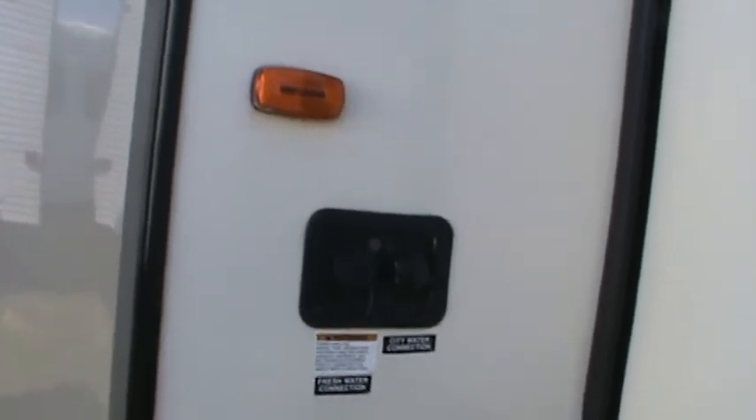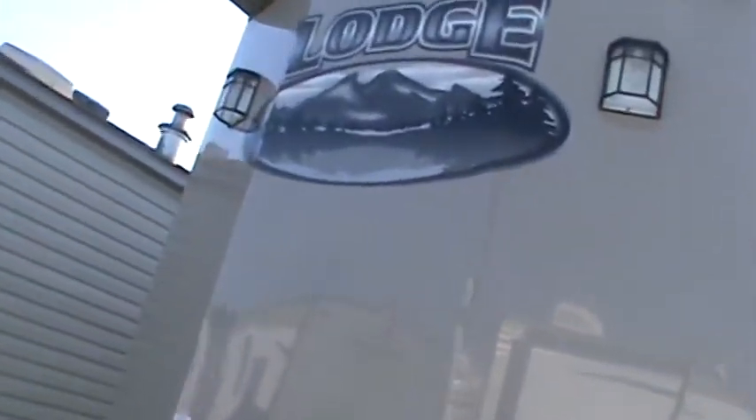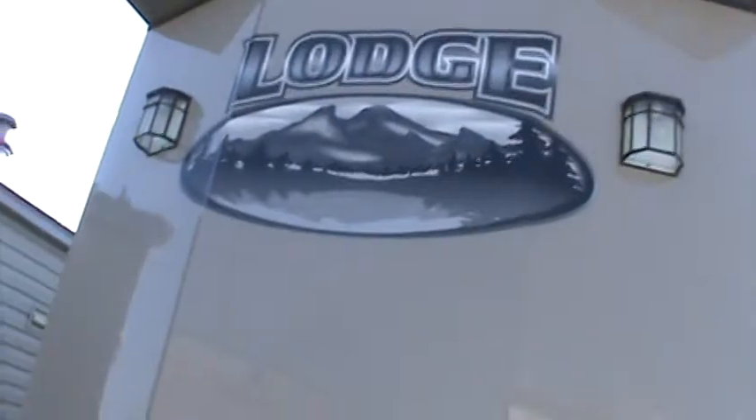There's your fresh water connection. The empty weight on this trailer is 11,499 pounds according to the sticker. There's the front view with a couple of nice 110-volt porch lights to light up the area, and 30-pound LP gas bottles. Let's head on inside and have a look.